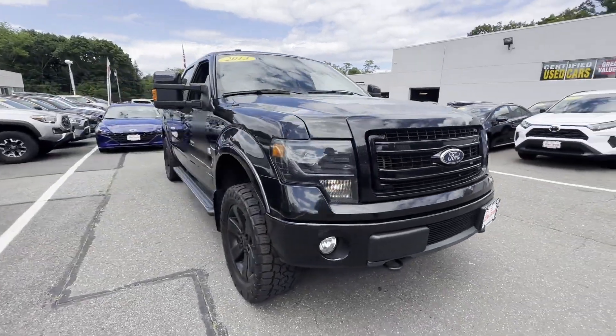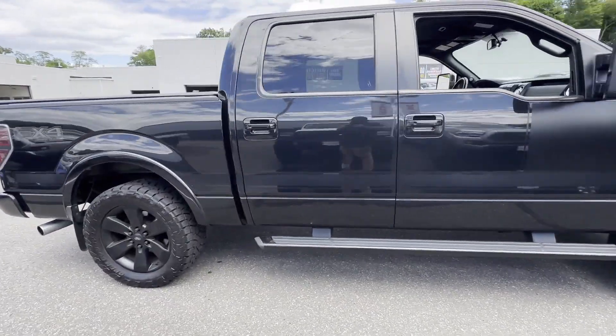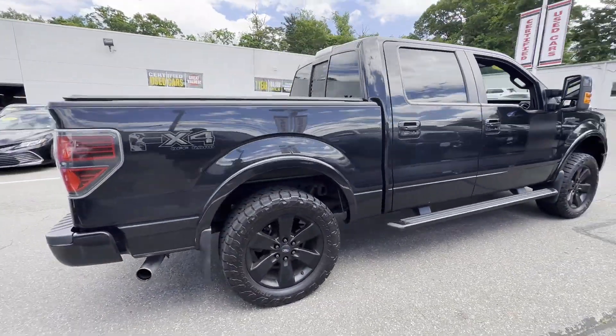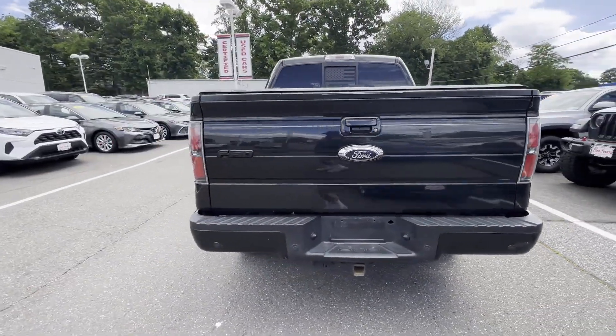2013 Ford F-150. This pickup truck offers two full rows of seating for premium comfort. Designed with its driver and passengers in mind, with features like these.